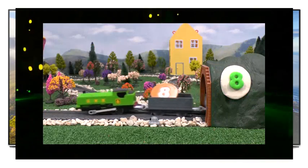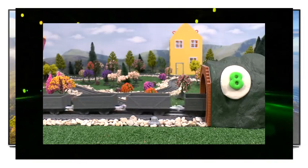Duck is the number eight green engine and is pulling eight trucks.